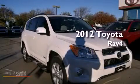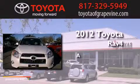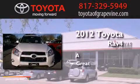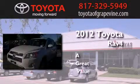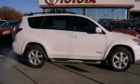This is a brand new 2012 Toyota RAV4. All of the following features are included.